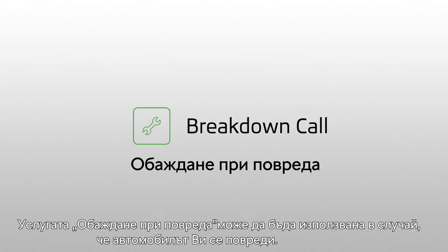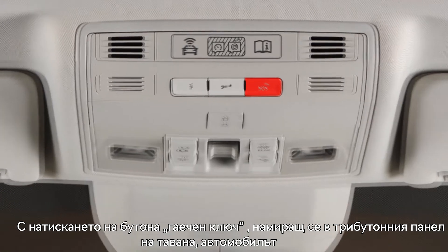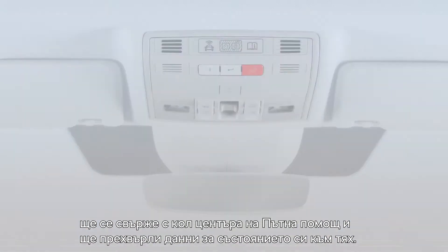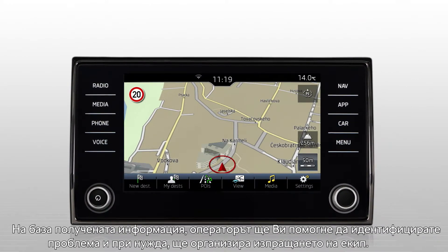The breakdown call service can be used in the event of your car breaking down. Pressing the key spanner button on the three-button module located in the car ceiling will transmit your car's diagnostic data and establish a telephone connection with the roadside assistance call center. Based on the data received, the operators will help you identify the defect and order a towing service if necessary.